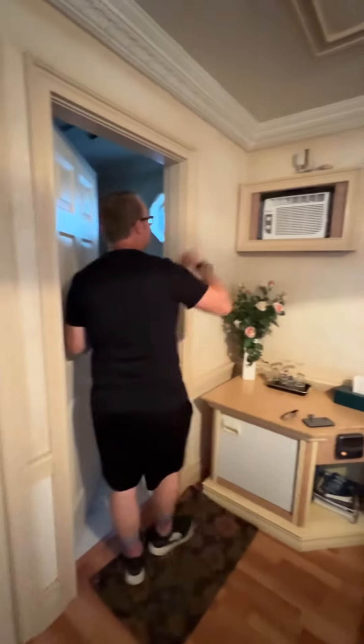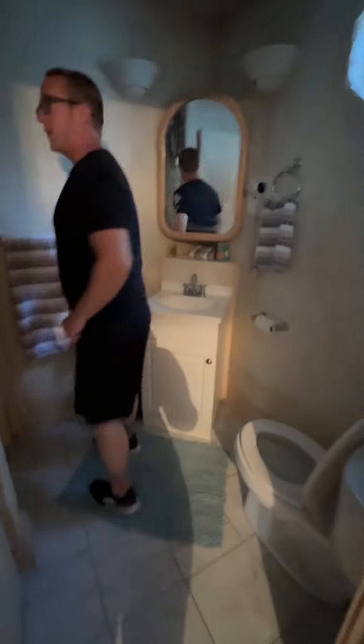Topping it off with an air conditioning unit and a shower. Push button lights. So we'd like to welcome you to the smallest luxury hotel in the world.